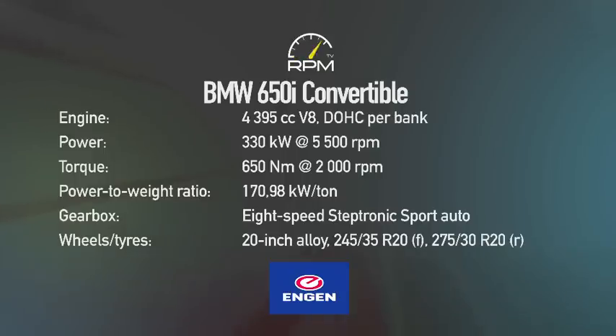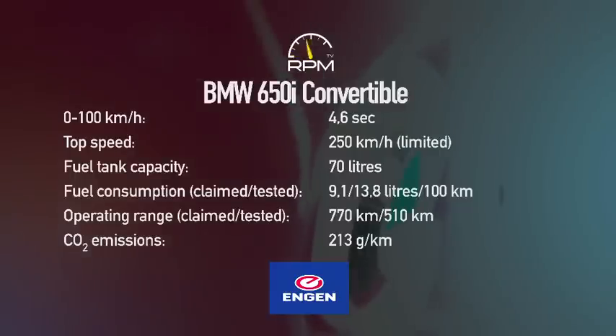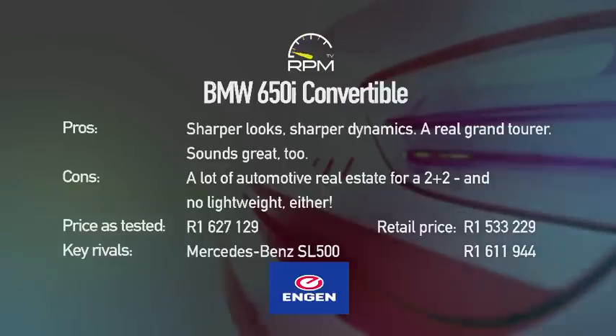A proven drivetrain linking V8 turbo power to a smooth, swift auto box is at the core of this updated 650i convertible, while the facelift delivers sharper cosmetics and a longer list of standard kit. A well-sorted chassis and a choice of driving modes ensure ample dynamic appeal and an ability to cover ground effortlessly, but it's still a big and heavy car for what is effectively a two-seater.